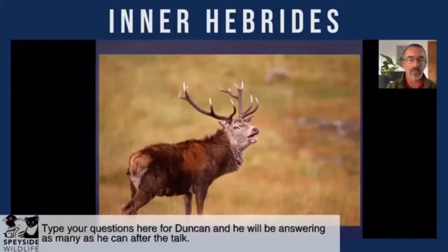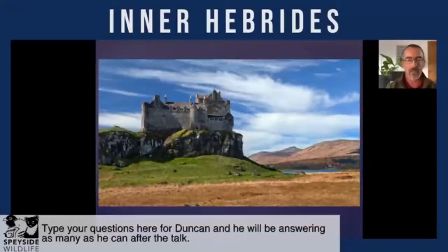Rum is also famous for its ongoing study of the island's Red Deer, undertaken by Aberdeen University, which has been going on for many decades. A visit to Rum in the autumn is quite an oral spectacle, with the roaring from the north in particular of the stags.